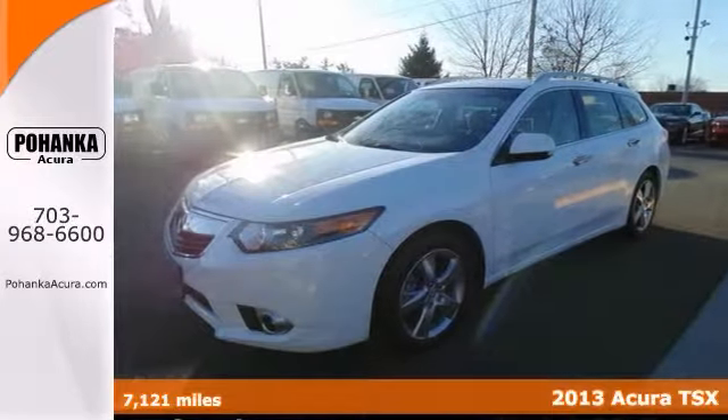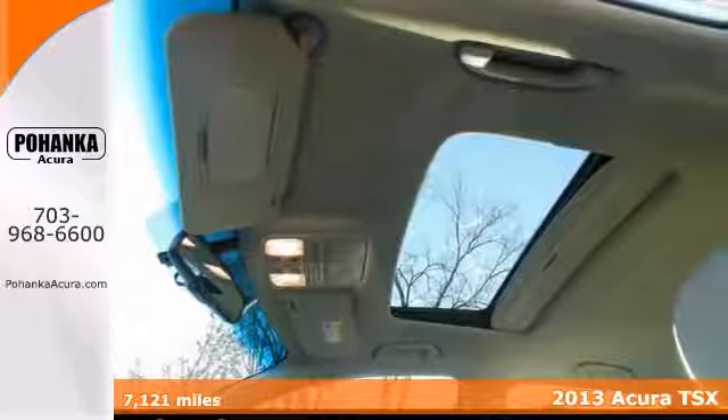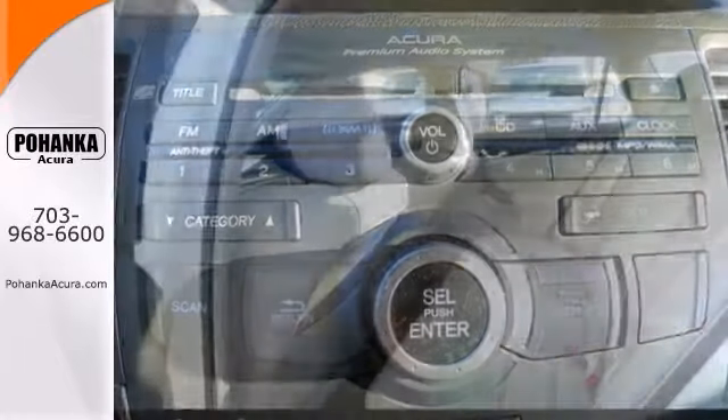If you demand the best, this terrific certified 2013 Acura TSX is the wagon for you. This wonderful Acura is one of the most sought after vehicles on the market because it never lets owners down.